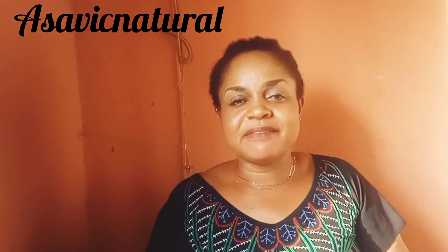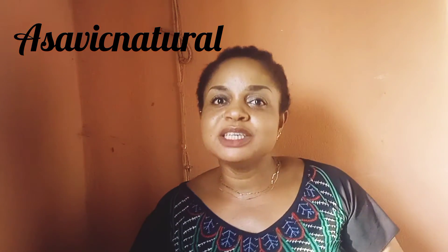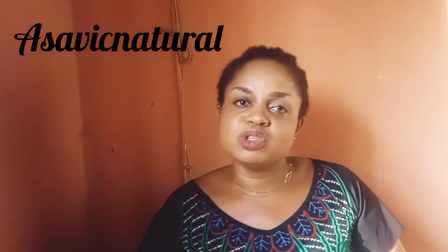Welcome to my channel, my name is Asavik. On this channel I talk about natural ways and natural tips to solve your problems naturally without any side effects. How to get a glow with these two simple ingredients.